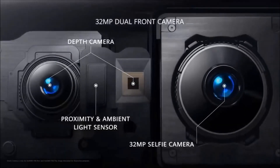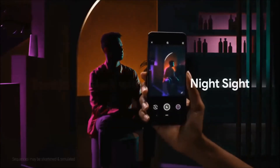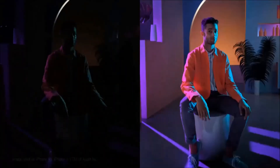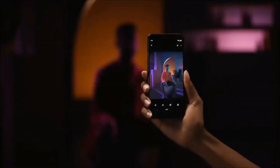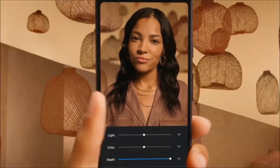As MKBHD says, one good camera is way better than 4 OK cameras. A good example of this is the Google Pixel line of smartphones, which uses a single camera and still manages to beat quad camera devices in terms of camera performance. So the next time you buy a smartphone, make sure that you check the camera quality instead of falling for a higher number of cameras.